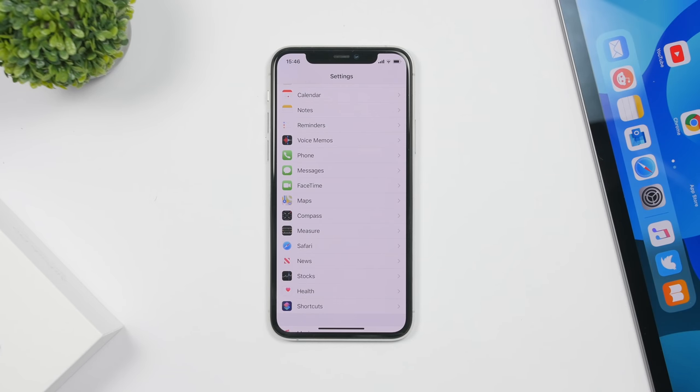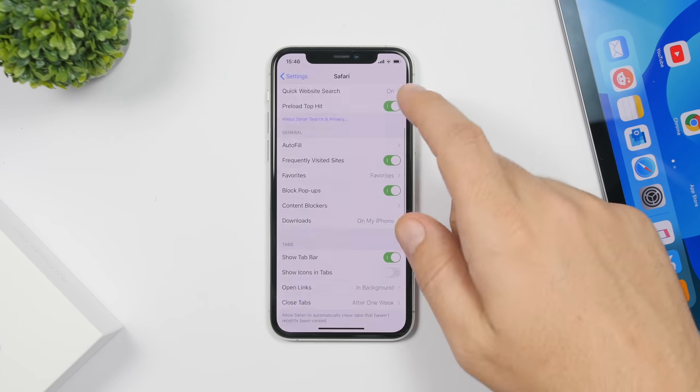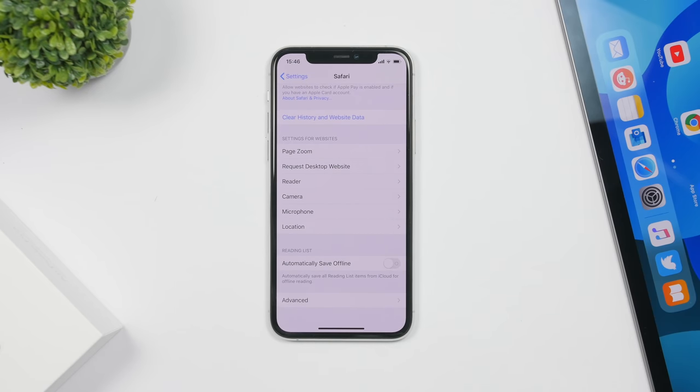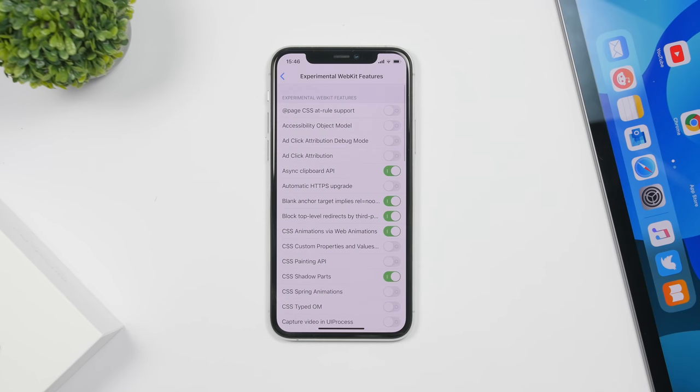There are also new experimental features added to Safari. If you go to Settings, then Safari, then Advanced, you'll find Experimental Features. Apple has added around five or six new experimental features with this software update.